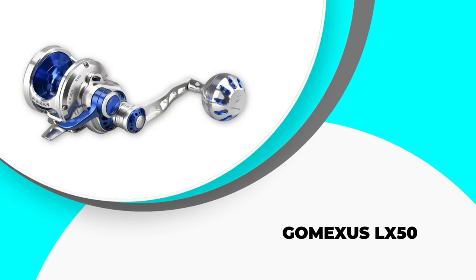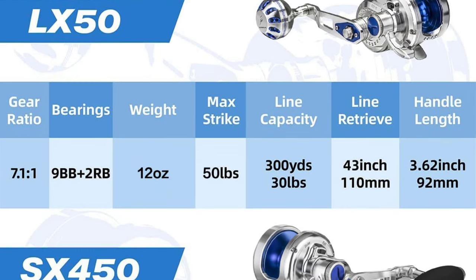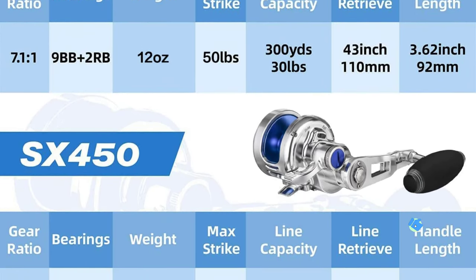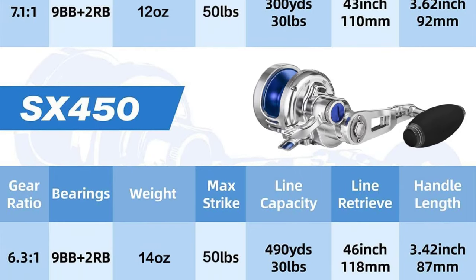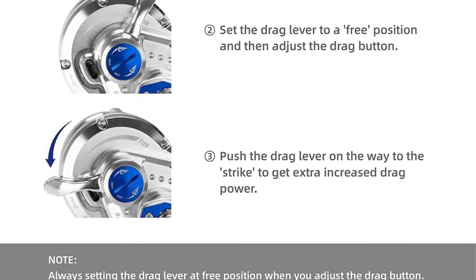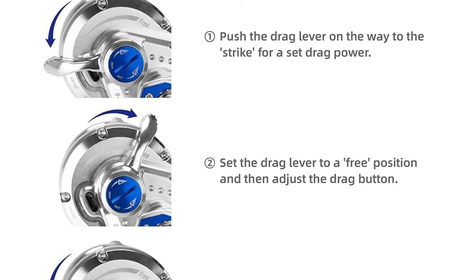Number 1: GOMEXIS LX50. Are you looking for a durable and practical jigging reel to enhance your adventures? The GOMEXIS LX50 Jigging Reel is explicitly designed for you. This reel is made entirely of solid metal rather than plastic, making it far stronger for the consumer. Importantly, it is the most accurate jigging reel for precise fishing. Because the GOMEXIS jigging reel is made of a one-piece aviation aluminum framework, it is incredibly sturdy.